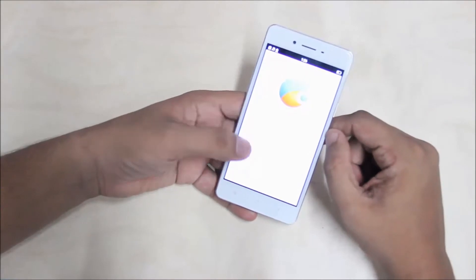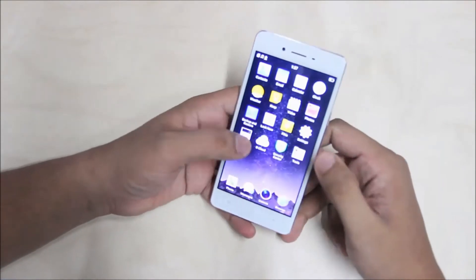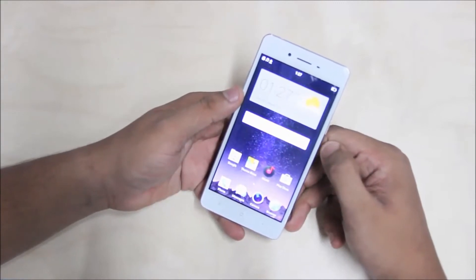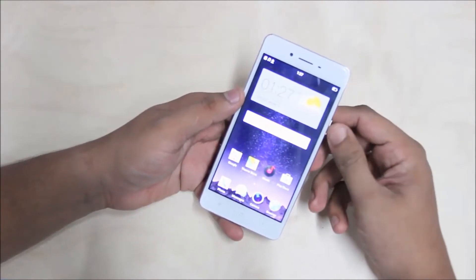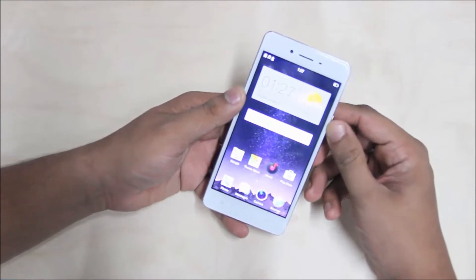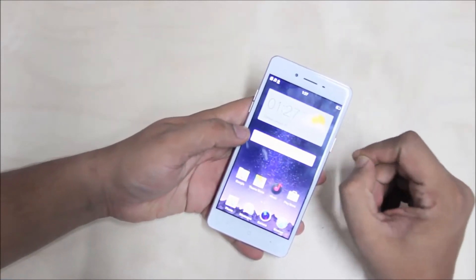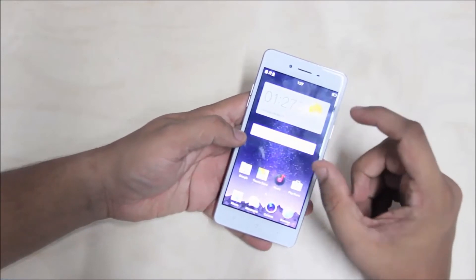It runs Android 5.1 Lollipop. If you have an iPhone 6S experience, it is perfect. If you have an Android phone, there is a great option. If you compare it to the iPhone 6S, you can see the features as well.